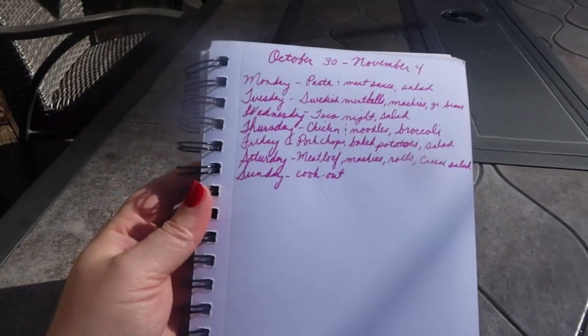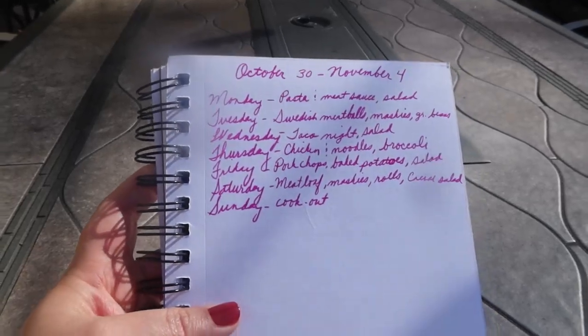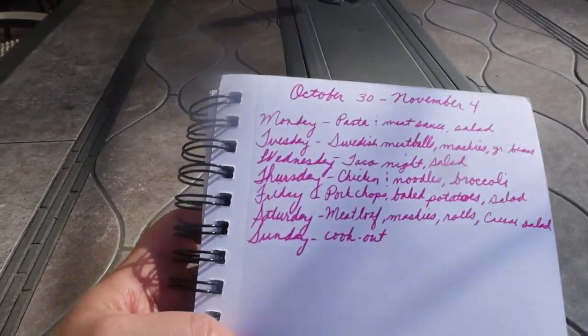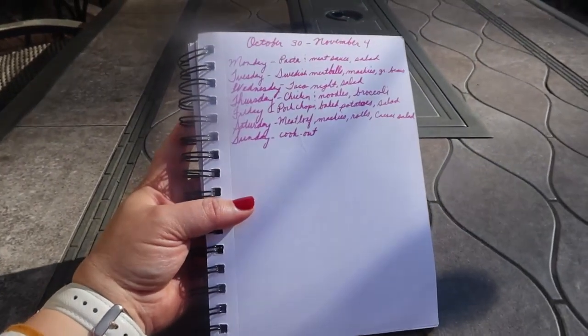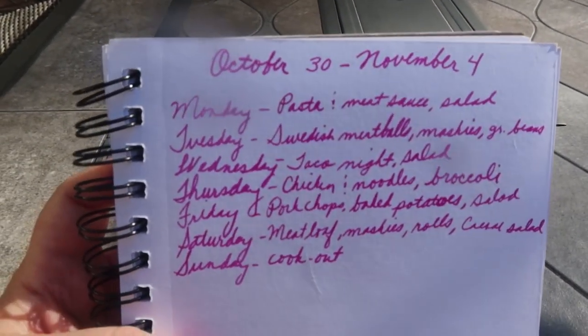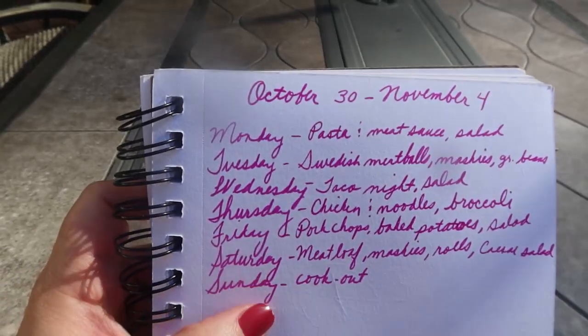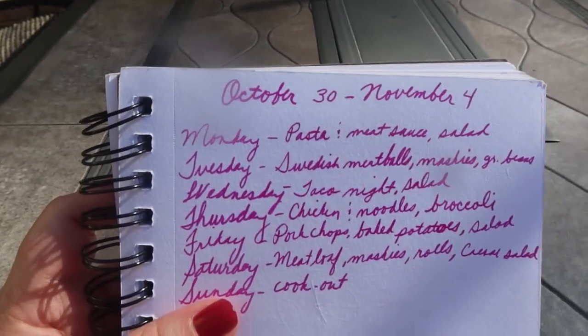So this is my little notebook - I love to do my menus in here and I also keep my to-do list in this little notebook. This is going to be from October 30th through November 5th, because Sunday is a cookout.